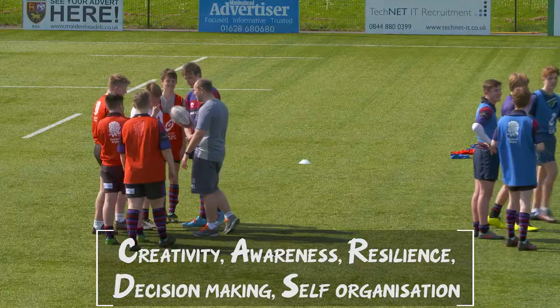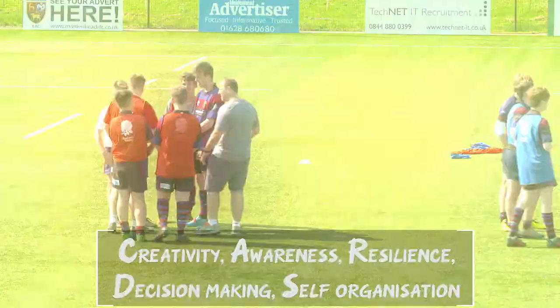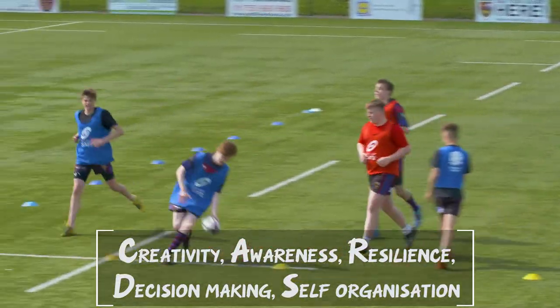Coaching through games is a great way of challenging players to develop their creativity, awareness, resilience, decision making and even self-organization. These are all key on-the-field player skills in rugby union.